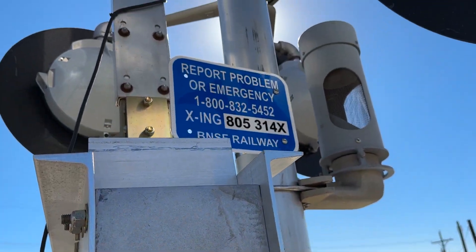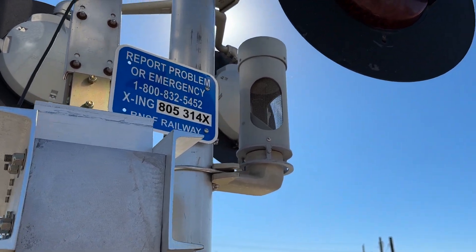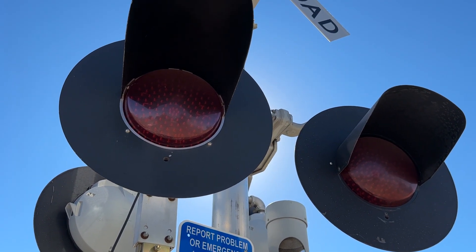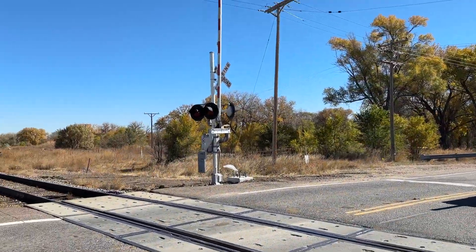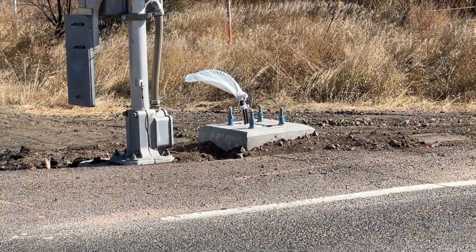UP information was mounted right here, but now it's been replaced with BNSF emergency information. The down number is 805-314X. There's the NEG electronic bell. And we have two pairs of SafeTran 12x24 inch lights with West Dakota second generation LEDs, and all LED lights. That signal over there has the exact same equipment.